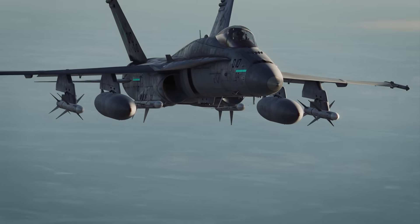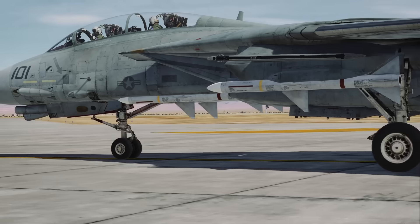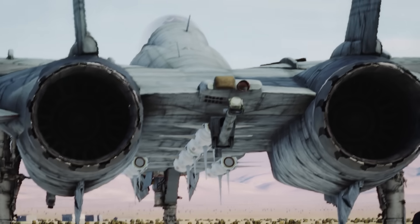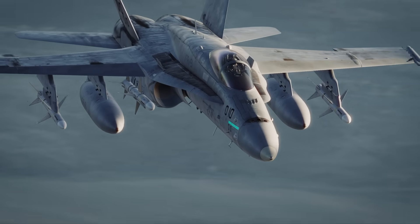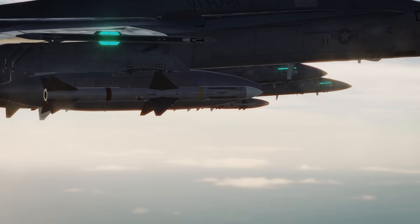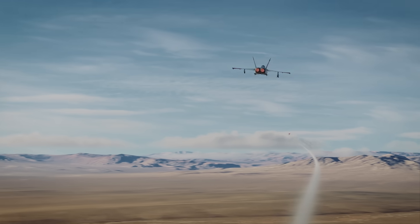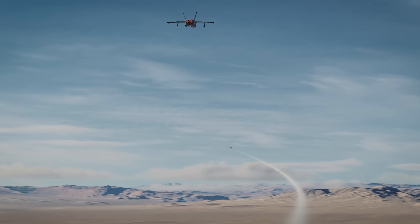The US Air Force phased the Sparrow out during the mid-1990s, while the US Navy and Marine Corps continued to employ it on F-14 Tomcats and F/A-18 Hornets into the 2000s. By the late 2000s, US frontline fighters had fully transitioned to AMRAAMs, ending the Sparrow's long tenure in American service.